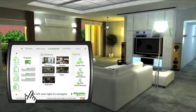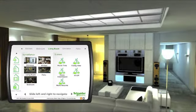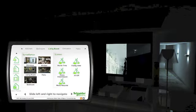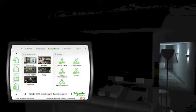Our movie time scene is pretty popular. With a single touch, the lights dim, the blinds close, the projector and screen descend, and the DVD queues up automatically.